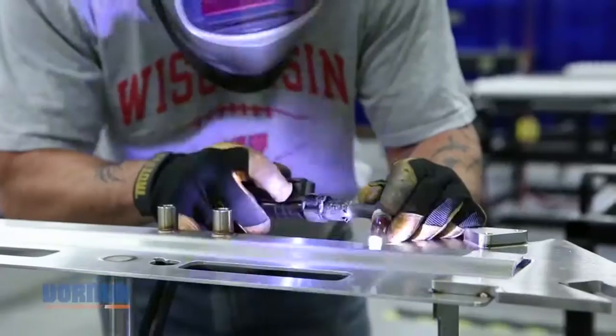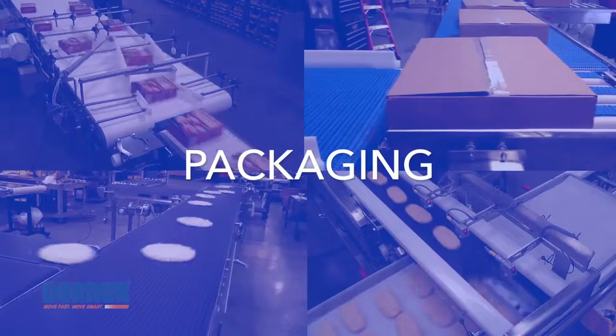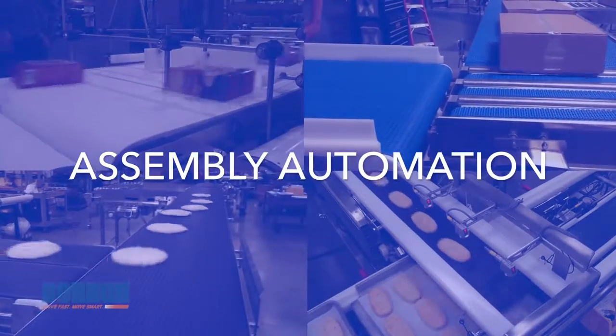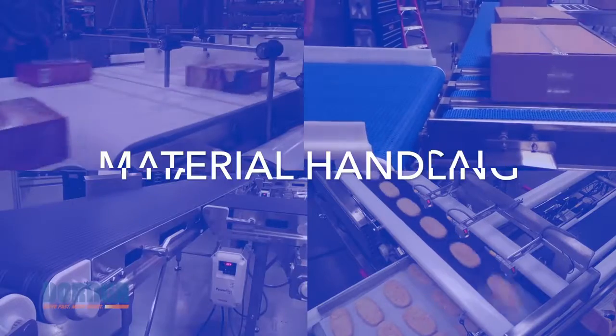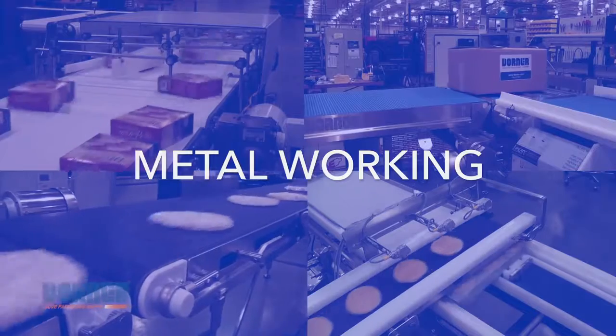With aluminum and stainless steel frame styles, Dorner conveyors are used in a variety of markets worldwide, including packaging, food processing, assembly automation, material handling, pharmaceutical, medical, metalworking, and more.